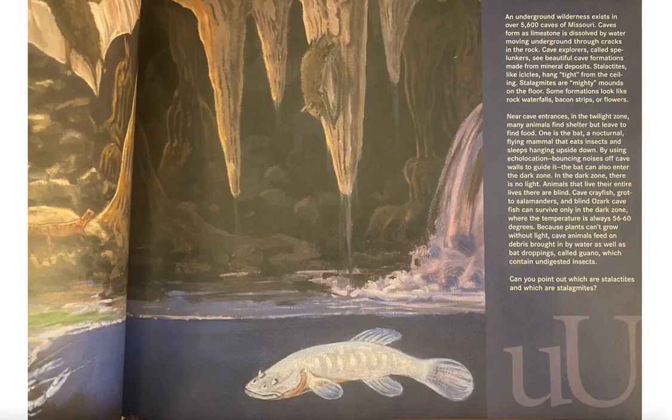An underground wilderness exists in over 5,600 caves of Missouri. Caves form in limestone dissolved by water moving underground through cracks in rocks. Cave explorers called spelunkers see beautiful cave formations made from mineral deposits. Stalactites, like icicles, hang tight from the ceiling, and stalagmites are mighty mounds on the floor.